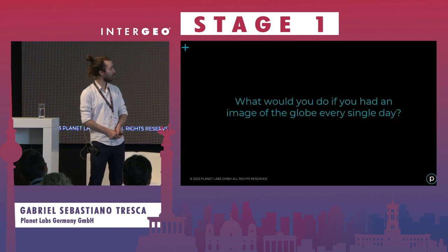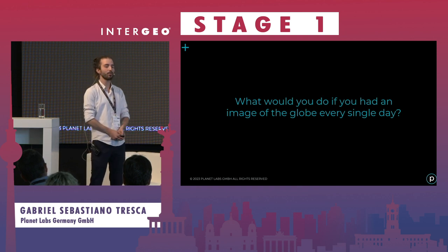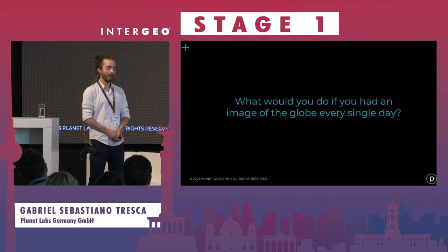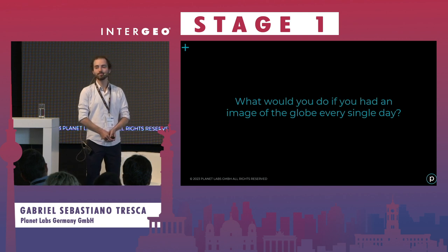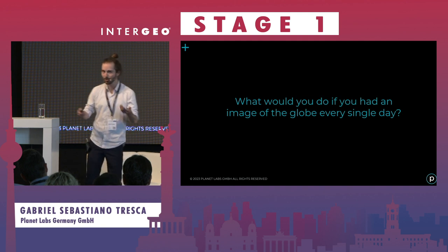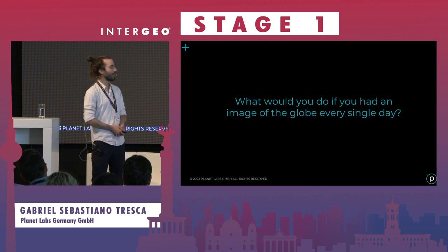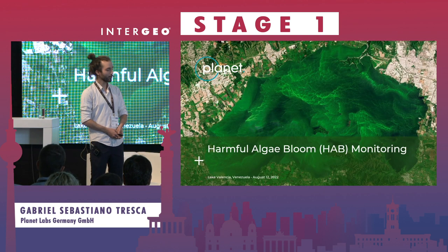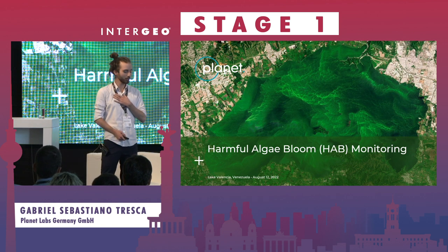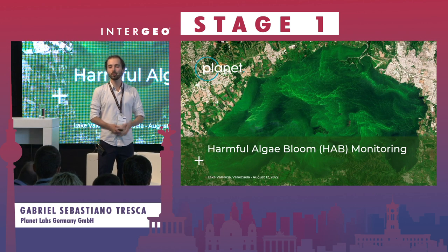Before these examples, I want to ask you to consider what you could do if you had an image every day of the entire globe. You don't need to answer now — I'm also here to give you some inspiration. Let's go through three use cases, and I'll circle back to that question. I'll start with a use case very close to my heart that I've been working on for the past two years: water quality and how to better monitor it.